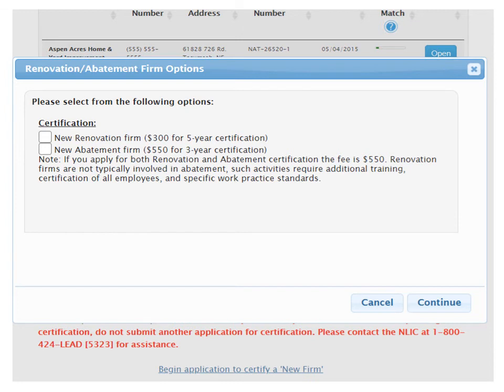A pop-up window will then open providing renovation abatement firm options. Please select 'New Renovation Firm – $300 for five-year certification' and click continue to move to the online instructions. If you have any questions, you can always contact the National Lead Information Center at 1-800-424-5323.